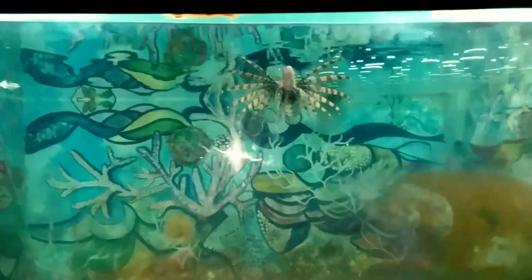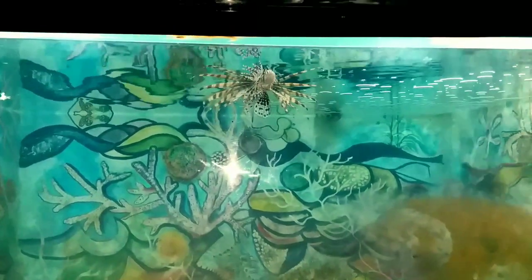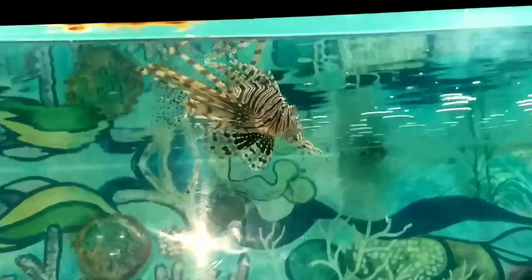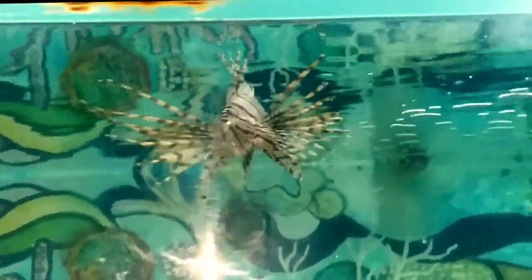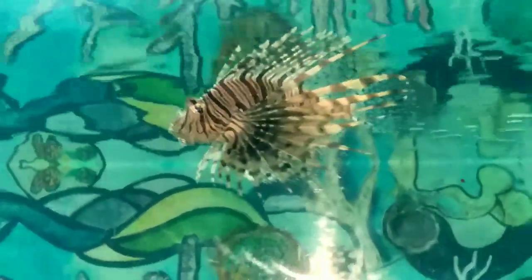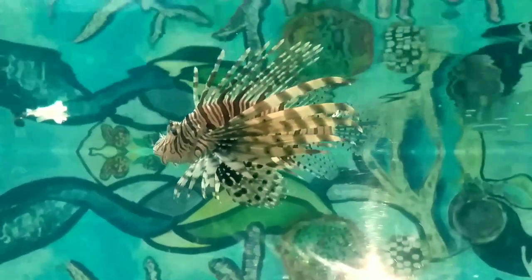This fish is called lionfish and it is a saltwater fish. It is a very beautiful fish, and the spikes on this fish are very dangerous — if you get stung by these spikes it will create a lot of problems for you.